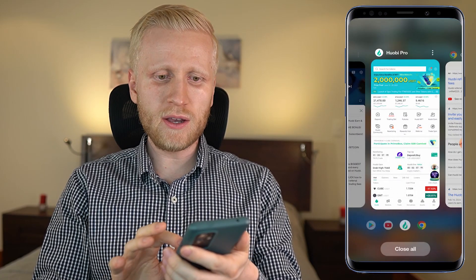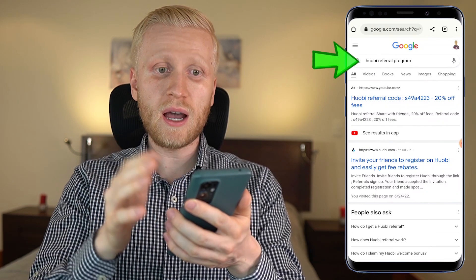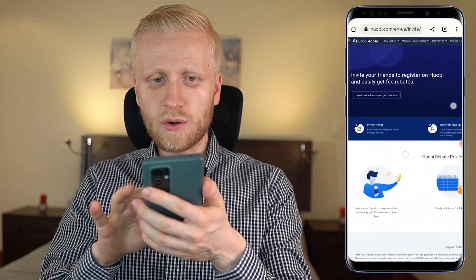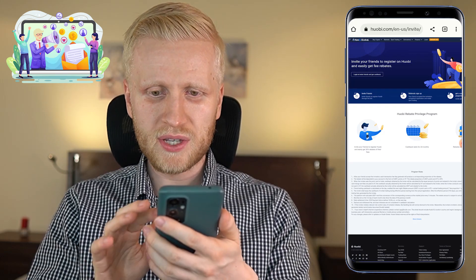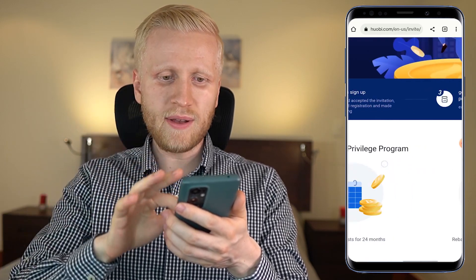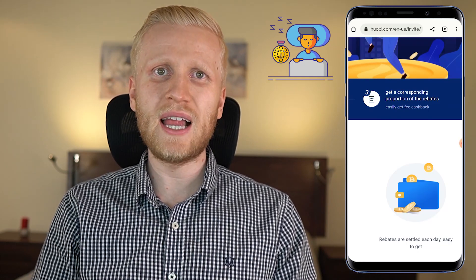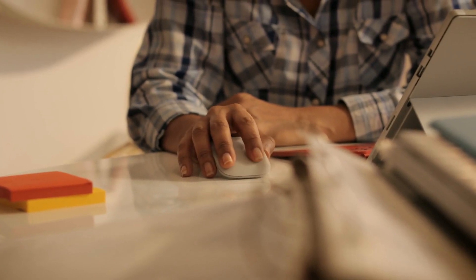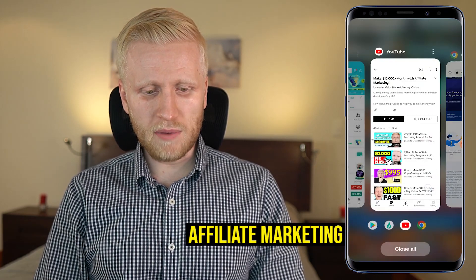Last but not least, you can make money on the Huobi app by using their referral program. You can search on Google for 'Huobi referral program' — it shows 'Invite your friends to register on Huobi and earn money.' There are simply three steps: Step one, invite friends. Step two, they sign up. Step three, earn money automatically even while you are sleeping. If you're not familiar with this process of copy-pasting links online and making money, it's really wonderful — it's called affiliate marketing.